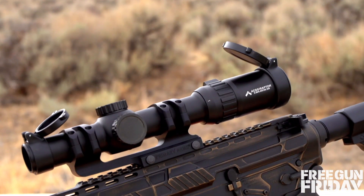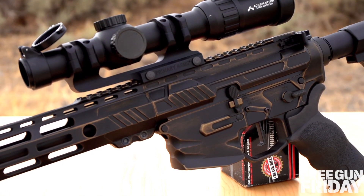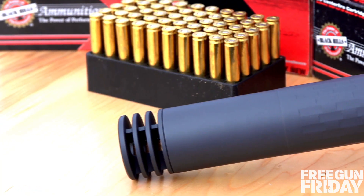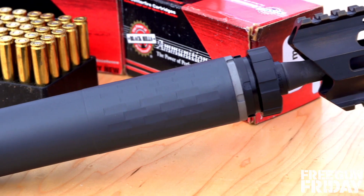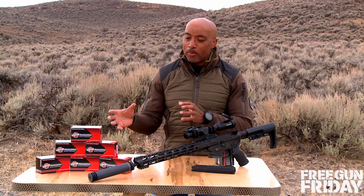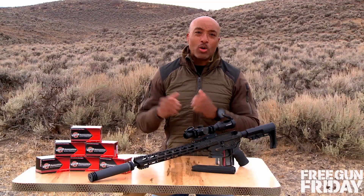The Silencer Co Omega 300 is the smallest, lightest suppressor in its class and it's full auto rated. Black Hills always comes to the party with some excellent ammunition, and this 556 from them is no exception.